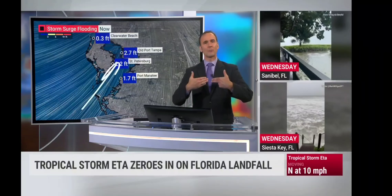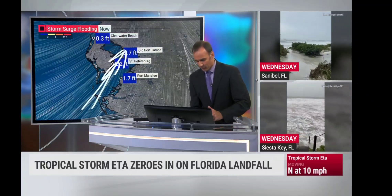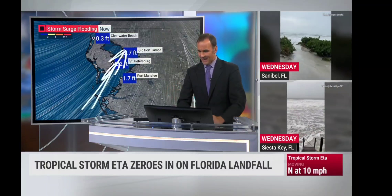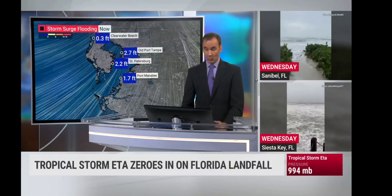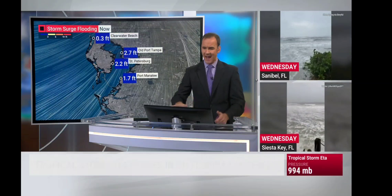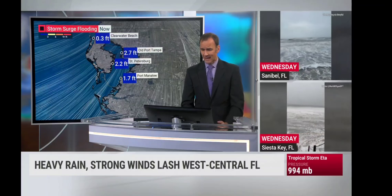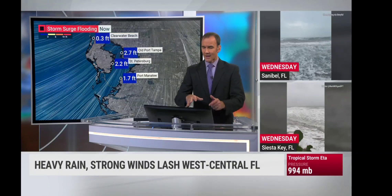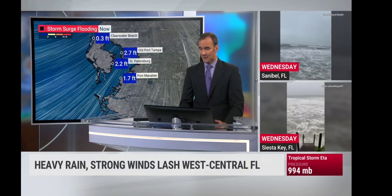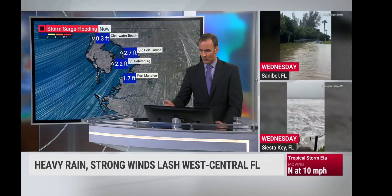It's all about the direction of the winds, the fetch, and the way we're actually looking at the winds blowing right up into Tampa Bay and still bringing some high water. Over the last couple of hours, the trend has been lowering a bit. We're heading toward astronomical low tide around the 6 o'clock hour. Still dangerous conditions — at least knee-high water in many areas. 2.7-foot storm surge flooding in Old Port Tampa, 2.2 feet at St. Pete, Clearwater Beach just about a third of a foot.